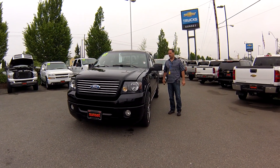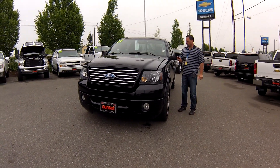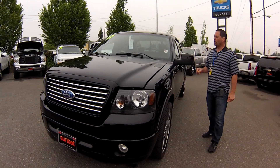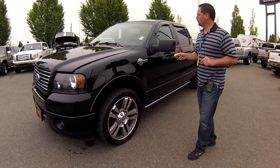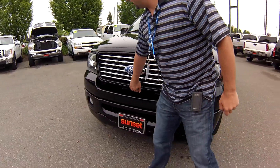Hi guys. Thanks for taking a look at our Ford F-150 that we have here today. Stock number today is 5951A and what we have here is a 2007 Ford F-150 crew cab Harley-Davidson edition. Now this crew cab has 60,000 miles on it and what's really cool is what's underneath the hood.